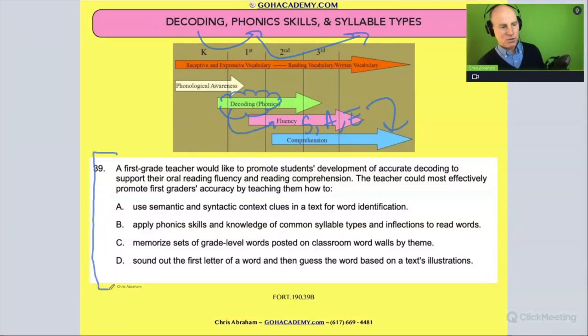All right, now let's take a look at number 39, building off that idea. Take a minute — maybe two minutes — read it to yourself, and then we'll read it together. Okay, go ahead, read it now.